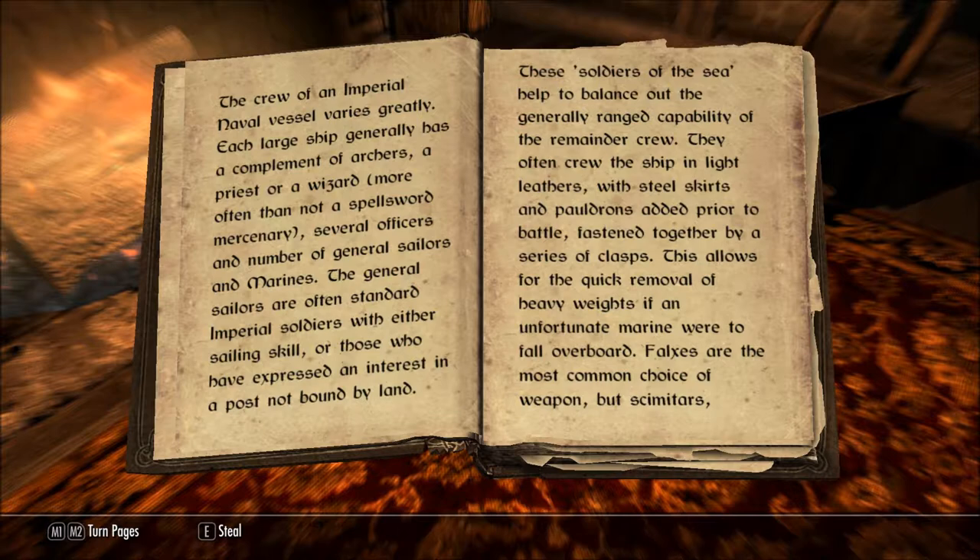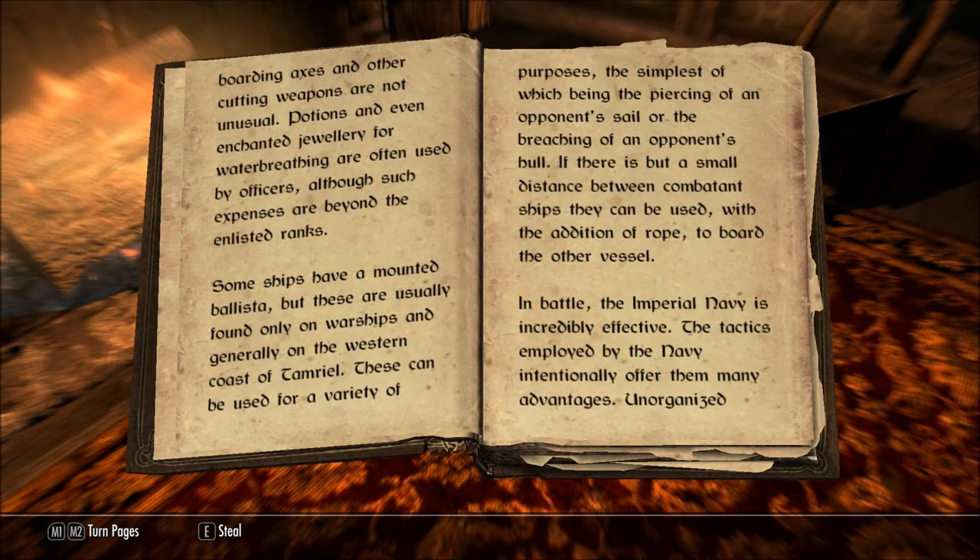Falxes are the most common choice of weapon, but scimitars, boarding axes, and other cutting weapons are not unusual. Potions and even enchanted jewelry for water breathing are often used by officers, although such expenses are beyond the enlisted ranks.